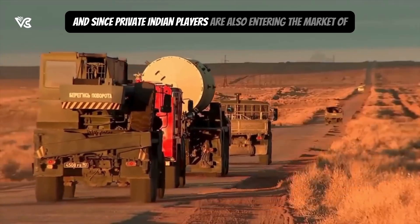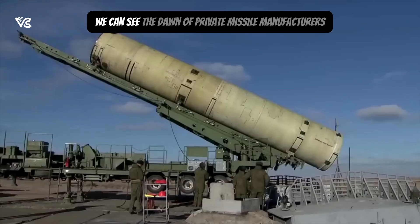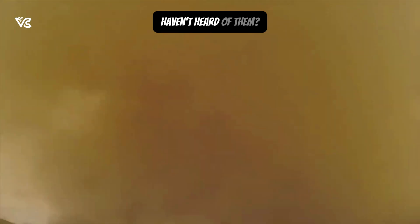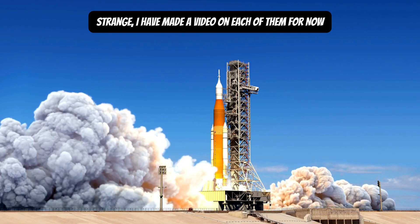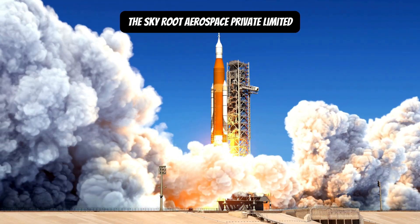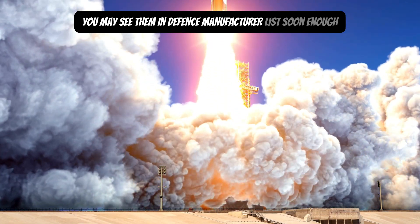Since private Indian players are also entering the market of rocket launches in the near future, we can see the dawn of private missile manufacturers. You can start with the biggest of them, Skyroot Aerospace Private Limited, and you may see them in the defense manufacturer list soon enough.